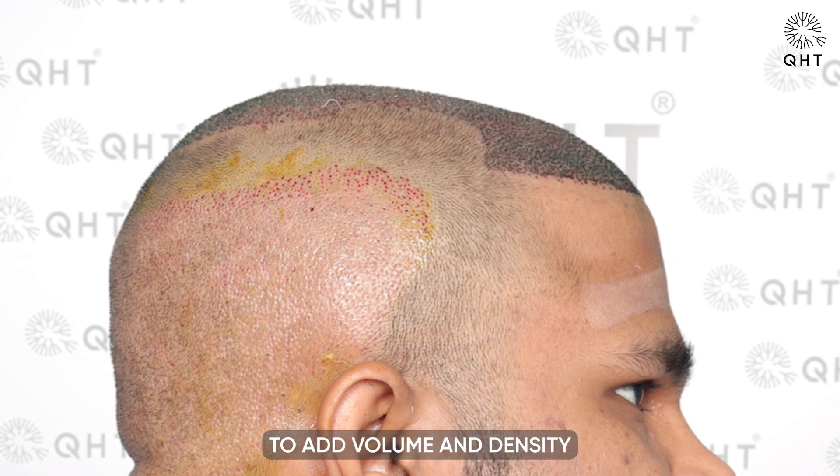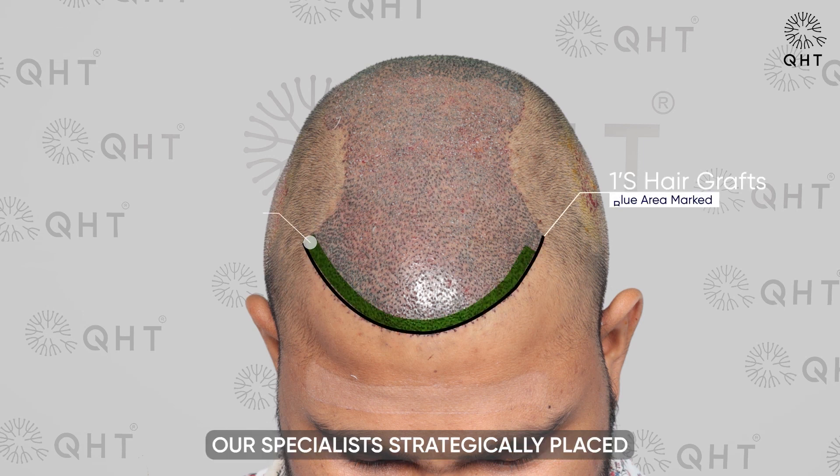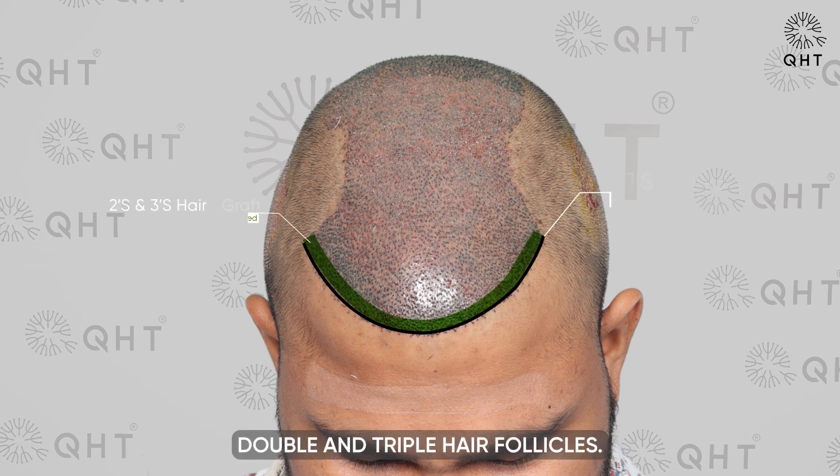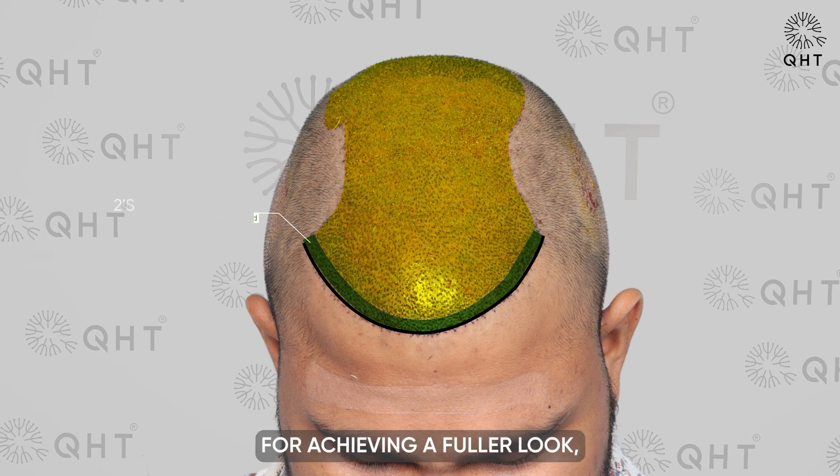To add volume and density in the more visibly thinning frontal area and mid-scalp, our specialists strategically placed double and triple hair follicles. These multifollicular units are crucial for achieving a fuller look, providing the necessary density without compromising the natural flow of the hair.